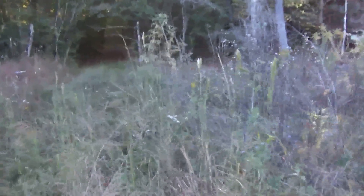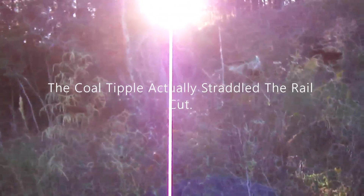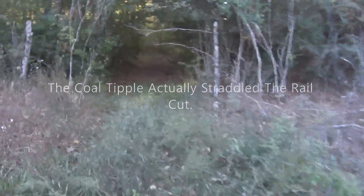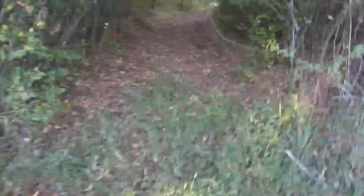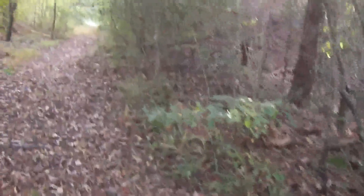The coal tipple for that mine would have been somewhere right in this vicinity — you can see how it spread out. They would have had two different sidings, so the coal tipple would have been somewhere right in here. Very historic. Looks like maybe some hunters use this area — can't say I blame them. It's a perfect area for deer.